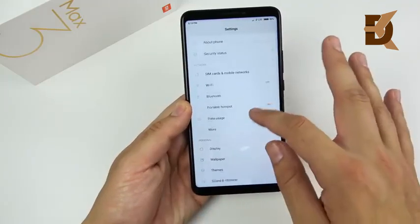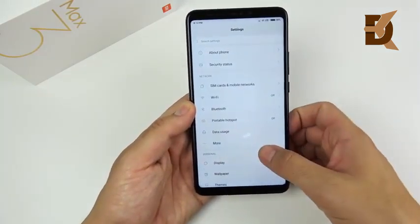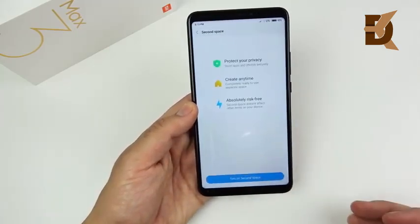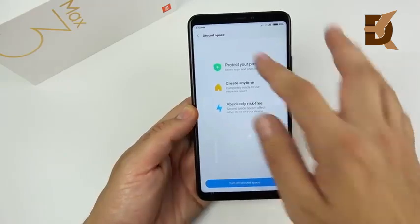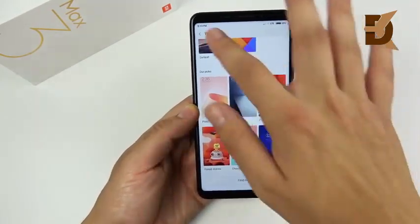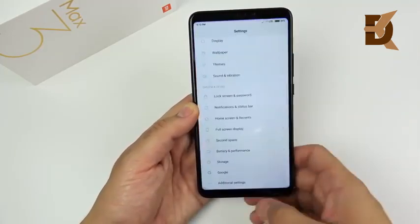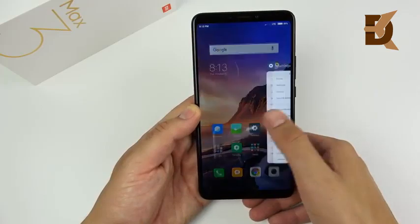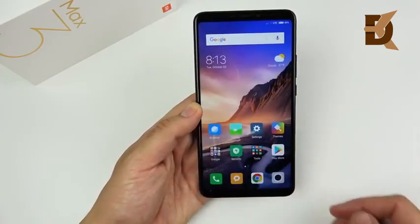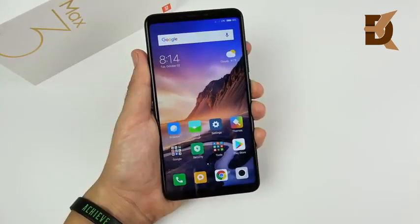This device also has a second screen mode where you can do things in a separate space — if you pass your phone to somebody and don't want them seeing your information, you can have a second space to protect your privacy. You can also change themes, use full-screen applications, and there's gesture control, similar to what you'd see on an iPhone — you can swipe to get to your applications sideways, just like Android 9 Pie, even though we're not on Android 9 Pie yet.